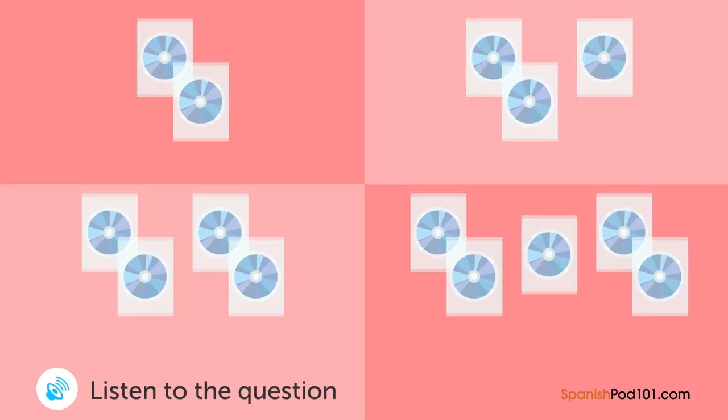Un hombre está rentando algunos DVDs. ¿Cuántos DVDs va a rentar? — Me gustaría rentar estos DVDs, por favor. Tres en total. — Le podemos dar un descuento si renta cinco. — ¿En serio? Pero no tendré suficiente tiempo para verlos todos. Solo llevaré tres. — Estamos ofreciendo un descuento especial ahora mismo. Los puede llevar por una semana. — ¡Ah, en serio! Está bien, entonces déjeme buscar dos más.